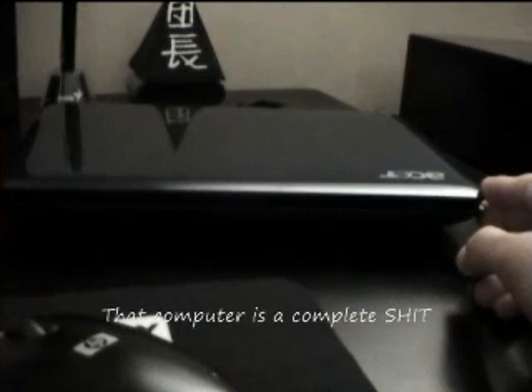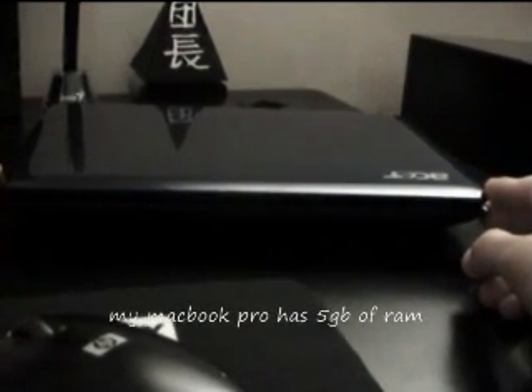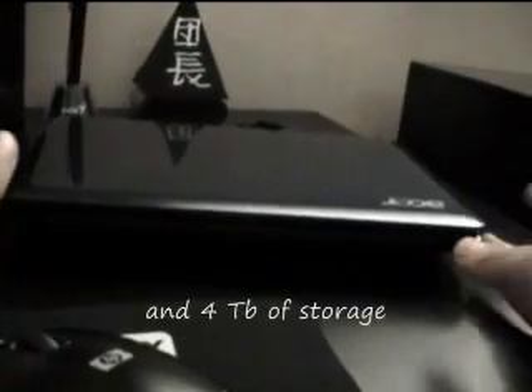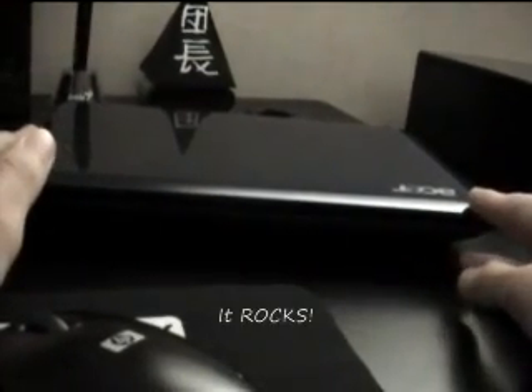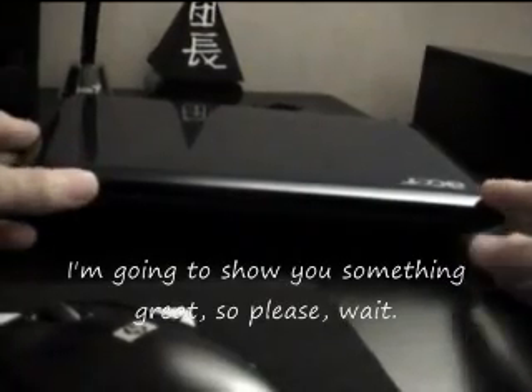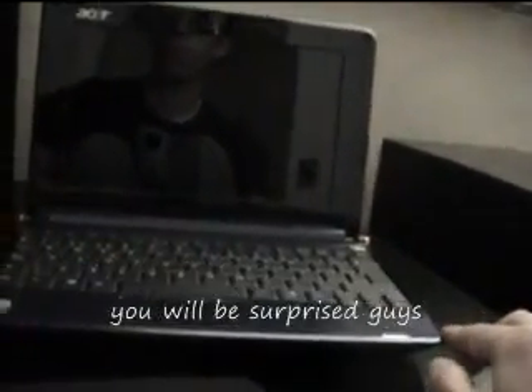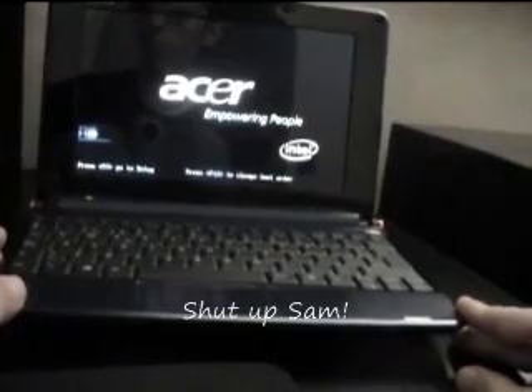Sam: You suck. That computer is complete shit. My MacBook Pro has 5 GB of RAM, 1 GB of video and 4 TB of storage. It rocks. Presenter: Oh come on Sam, I'm going to show you something great, so please wait.